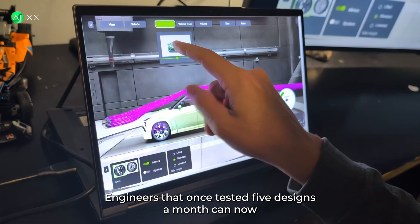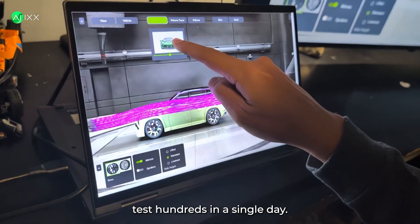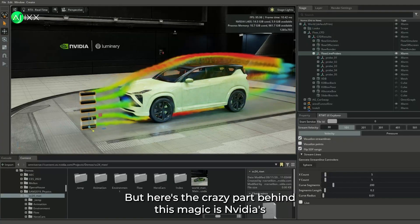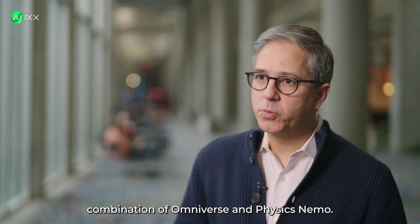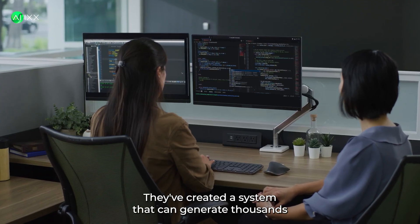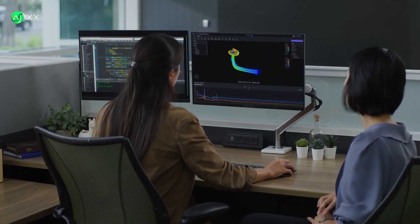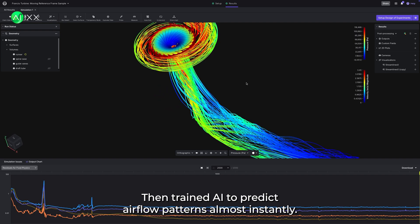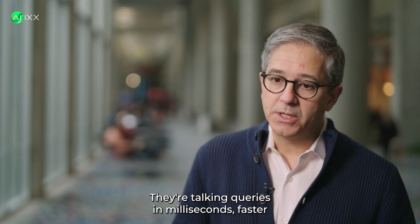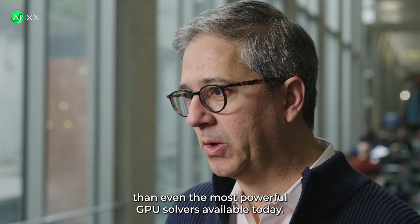Engineers that once tested five designs a month can now test hundreds in a single day. Behind this magic is NVIDIA's combination of Omniverse and Physics Nemo. They've created a system that can generate thousands of high-fidelity simulations in days, not months, then trained AI to predict airflow patterns almost instantly — queries in milliseconds, faster than even the most powerful GPU solvers available today.